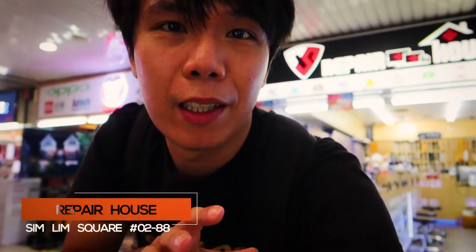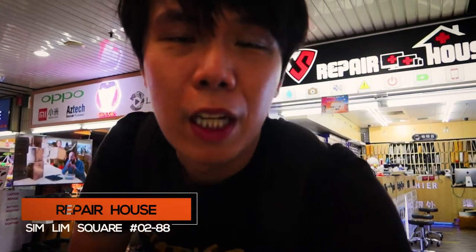The third shop that we would recommend, especially when you need to repair your phones, is on level 2. This shop is right behind me. We've always repaired our phones here — our Apple phones, Samsung phones. Everything is very reasonably priced, and we've actually checked the pricing around this area. The prices are definitely good.